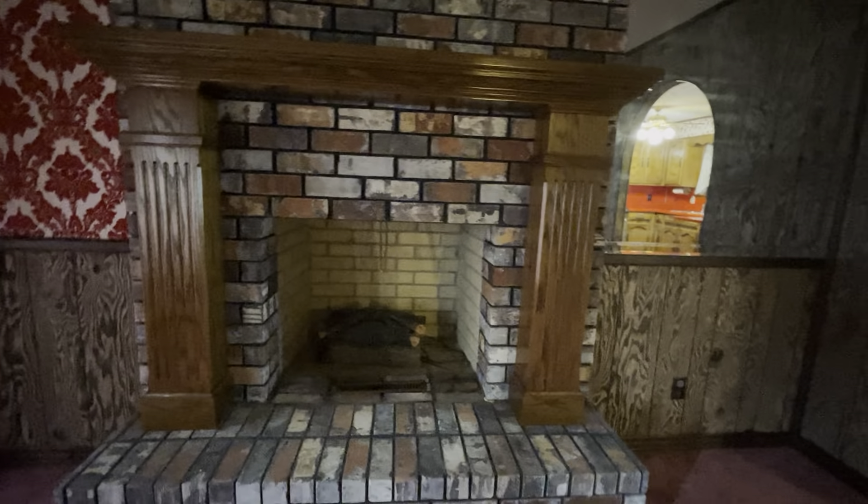Dining room, living room. Those are the fake logs, and I see a plug, so I guess this was an electric thing they had there. It's a big fireplace, though. Deep.